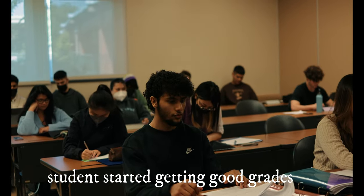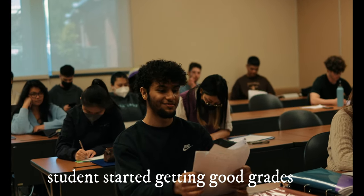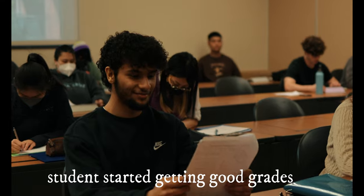After two weeks of hard work and using the available resources, the student was able to get good grades and everyone lived happily ever after.